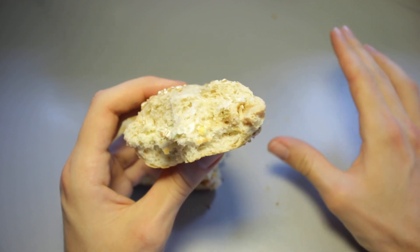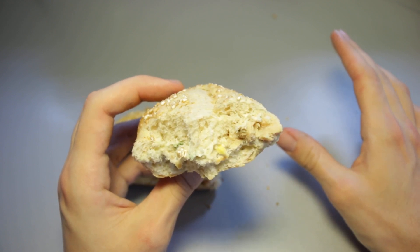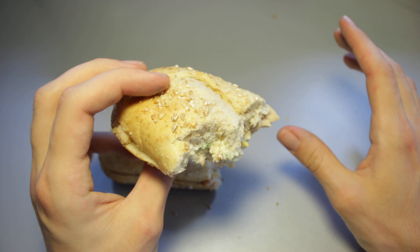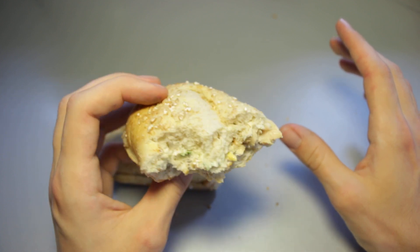I'll give this, on a scale from 1 to 10 — it's difficult. I give it a 5.5 out of 10.